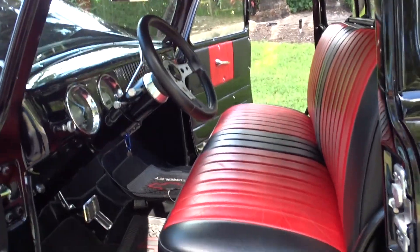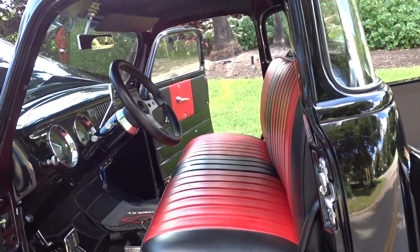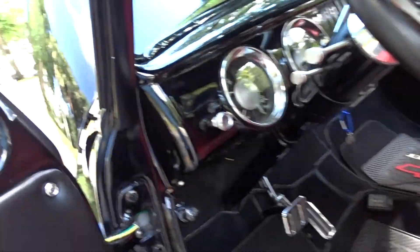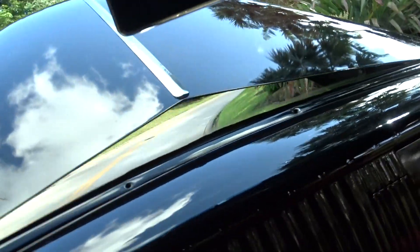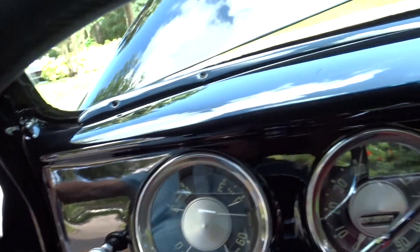It has a beautiful red and black interior that really looks nice against the real ebony black paint. The paint is fabulous. I don't know what you're going to spend to get a car like this — it has a beautiful headliner in it.